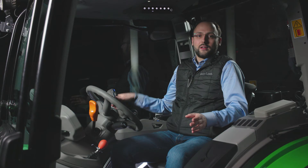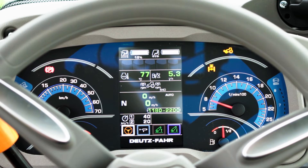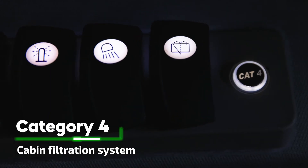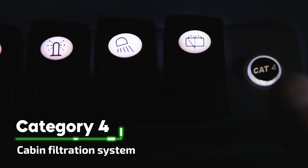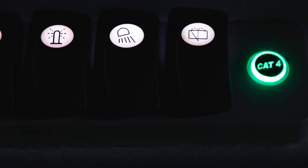The cab of the new 5D TTV complies as standard with Protection Category 2. To protect you from dust, vapors and agrochemical aerosols, a Category 4 cabin filtration system is also available. Before starting plant protection work, you can activate the Category 4 filtration system by a simple push of a button. Once it turns green, you know that you are protected.